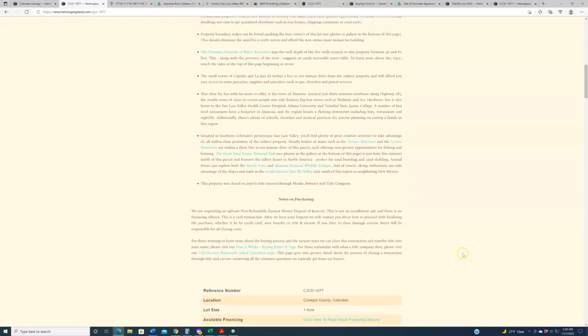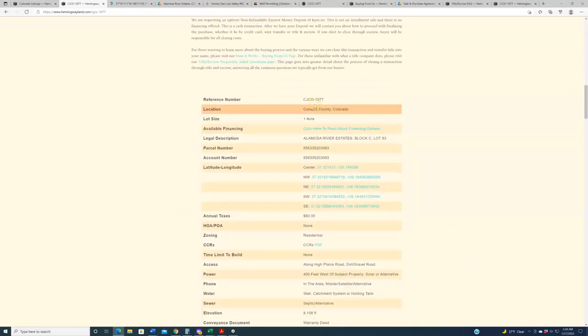With all that said, I will introduce at least one of these properties in this video. The one I'm looking at right now is CJCO-1077, located in the Alamosa River Estates in Conejos County in the southern portion of Colorado. This one's a one-acre lot, priced at $15,000.